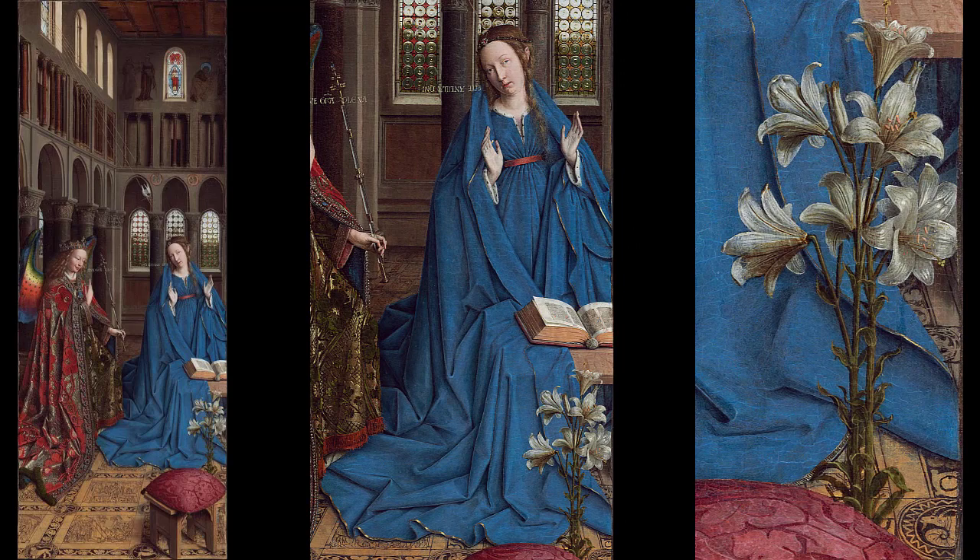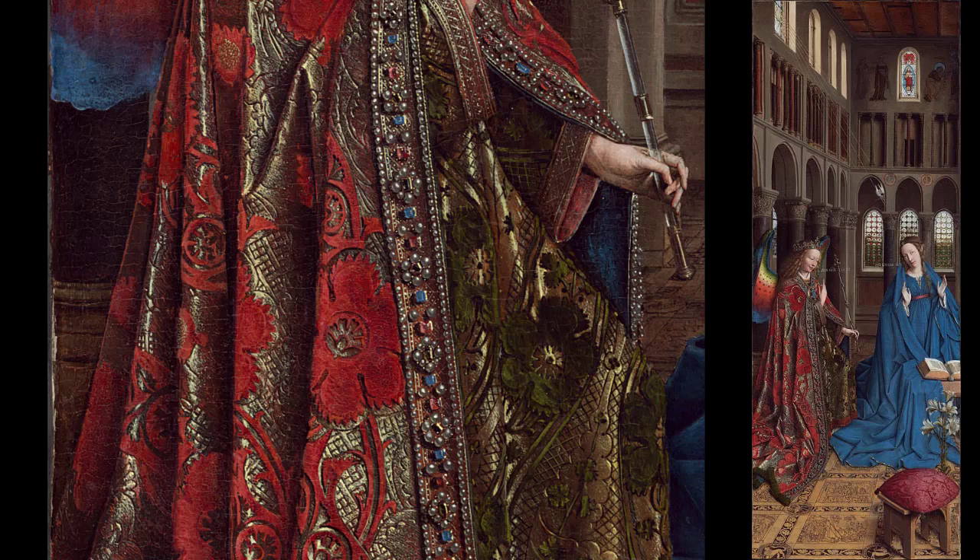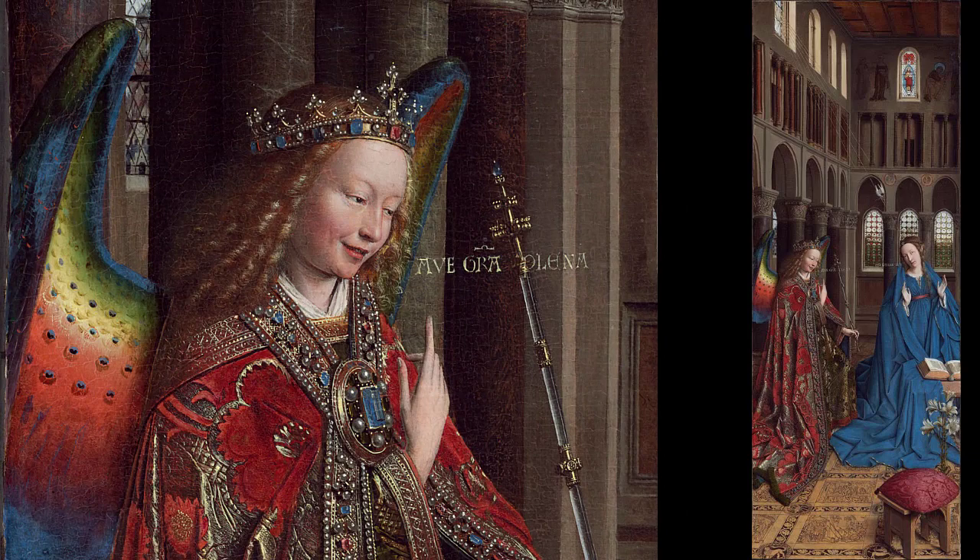In the foreground, we have one of the most common symbols included in Annunciation works: white lilies. The lily is a symbol of Mary's purity and virginity. The angel Gabriel here wears rich clothing and a crown to remind us that he comes from heaven and is not of the earth. Gabriel's crown and robe are encrusted with jewels. The richness of the fabric contrasts with the plain blue of Mary's robe, drawing the contrast between heaven and earth. We will note the beautiful rainbow-colored wings, but a full explanation of their significance will wait till the end of the video.